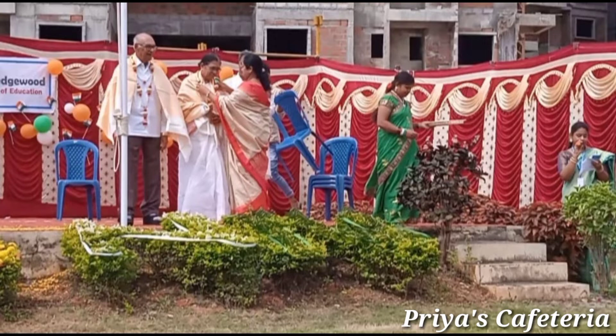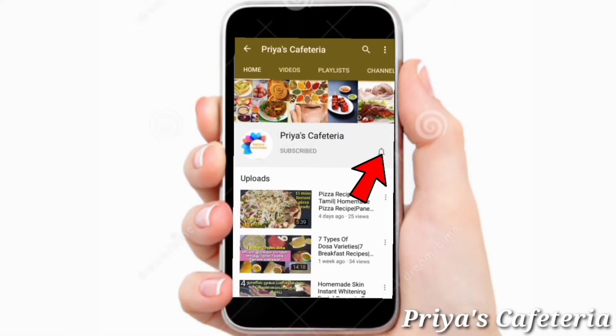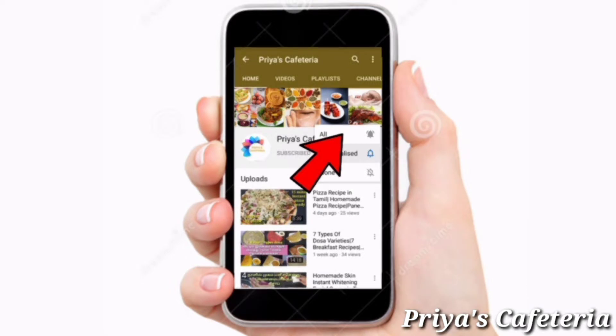Now you can subscribe to our channel. Click the bell icon and select the notification option. If you want to subscribe to our channel, please like this video.